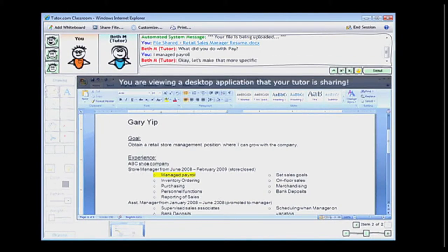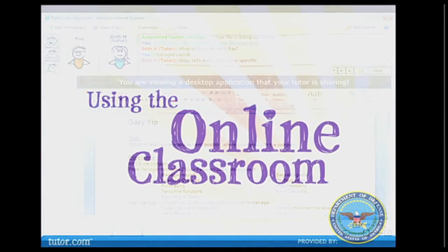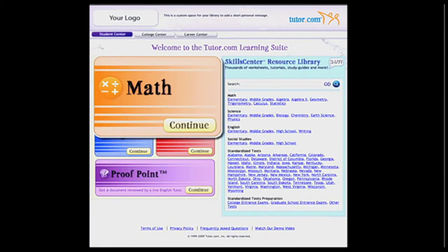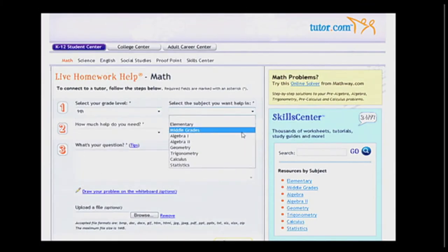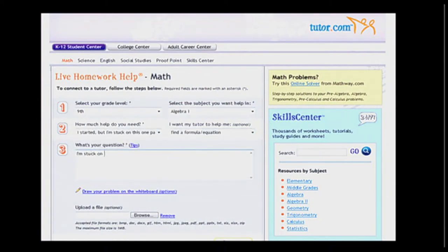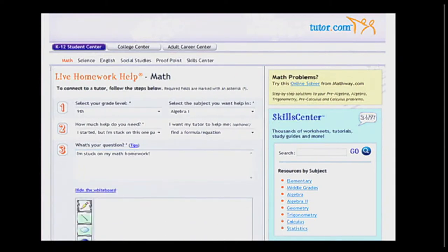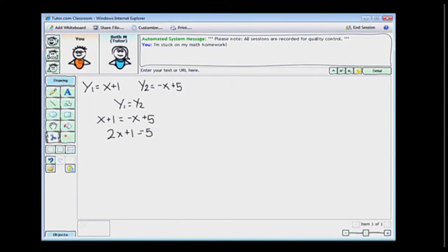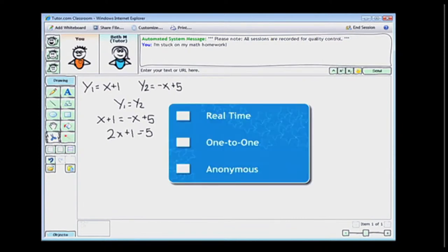Our tutors help the student understand spelling and grammatical mistakes as well as correct writing form and structure. Students can also get help with math and science problems in our secure online classroom. Here's how an algebra session works: the user clicks Math, selects the specific subject and grade level, answers a few quick questions about the problem, enters their question, clicks Connect, and is connected with a tutor in the online classroom.